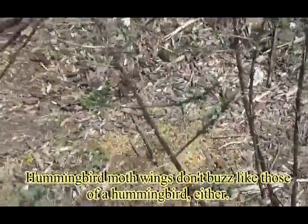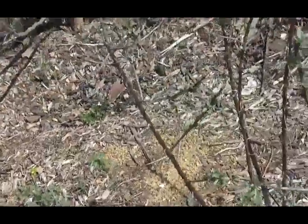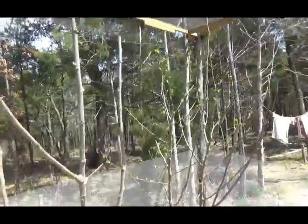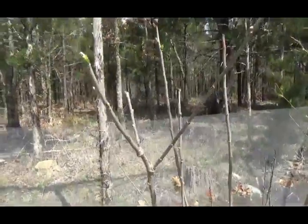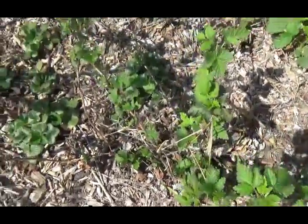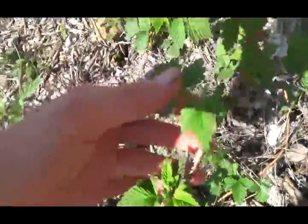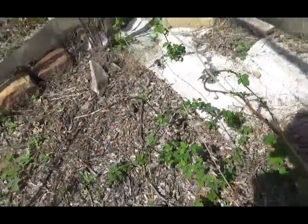The sea berries have leafed out nicely, but the male is dead. So I'm not going to take much care with these because they'll never bear any berries without a male. There's the mulberry, and the other mulberry. Check out the raspberries — definitely leafed out. I definitely need to start getting them up on the trellis.